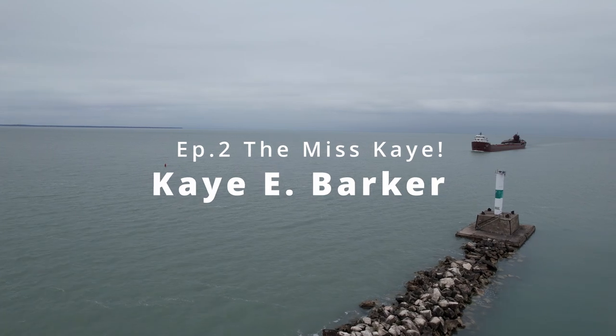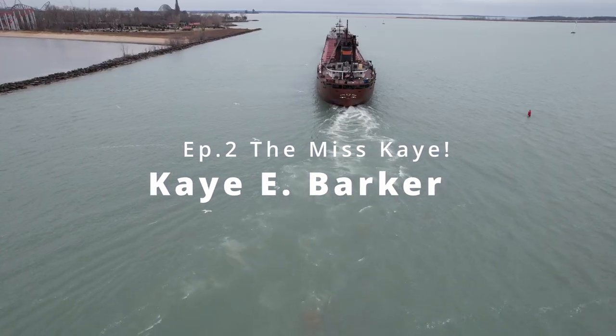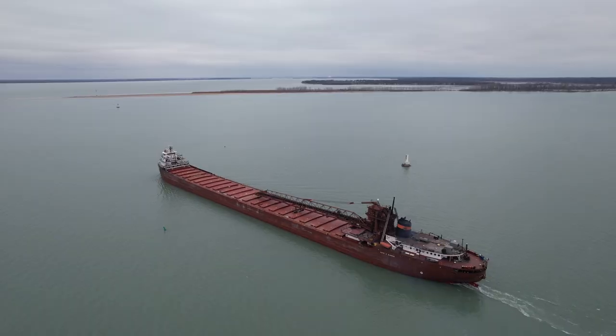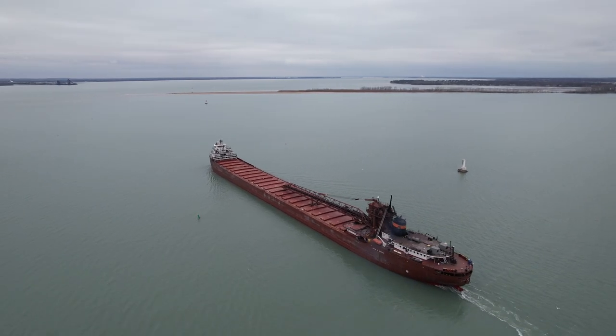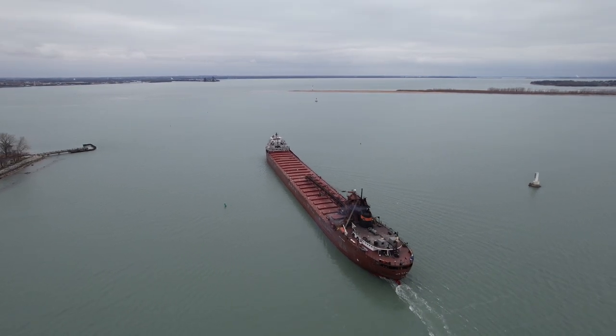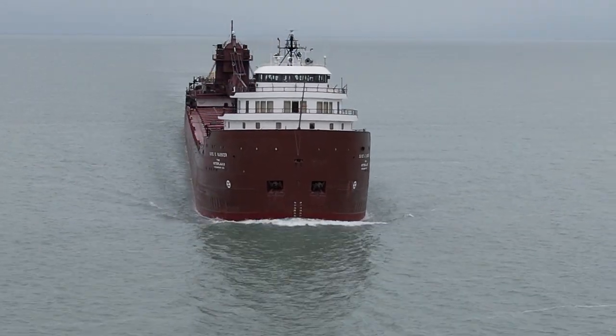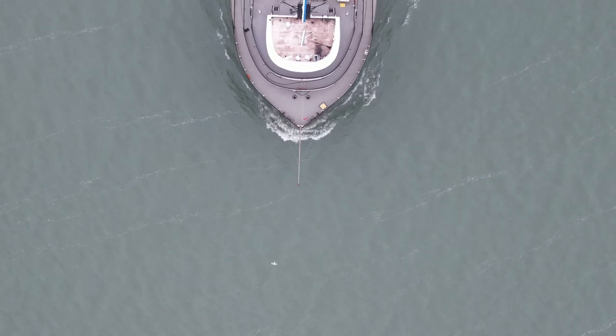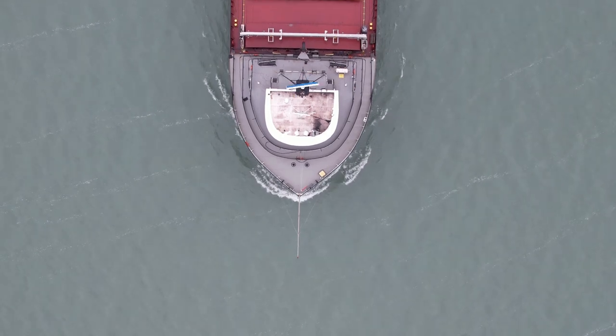Hello everyone, and welcome back to Lake Erie Lifestyle's presentation of Ships of Sandusky Bay. Today, we're taking you on an exciting journey aboard the legendary motor vessel KE Barker. This impressive ship has been sailing the Great Lakes for decades, and we're going to explore its history, features, and the vital role it plays in the region's economy. So let's dive right in.